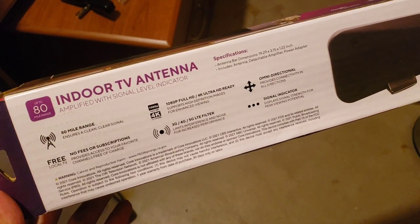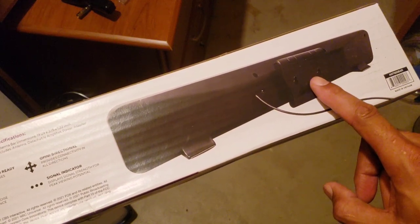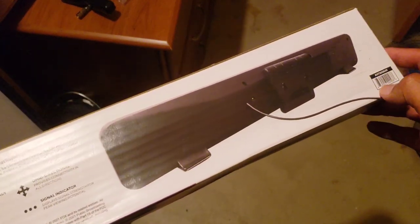There are some specs on the back. This is wall-mountable — you can put a couple screws in the wall and mount it up, or just put it on a desk or table. It comes with a little stand and an included cord. We're just going to unbox this, look at it, hook it up, and hopefully it gives us a good signal.